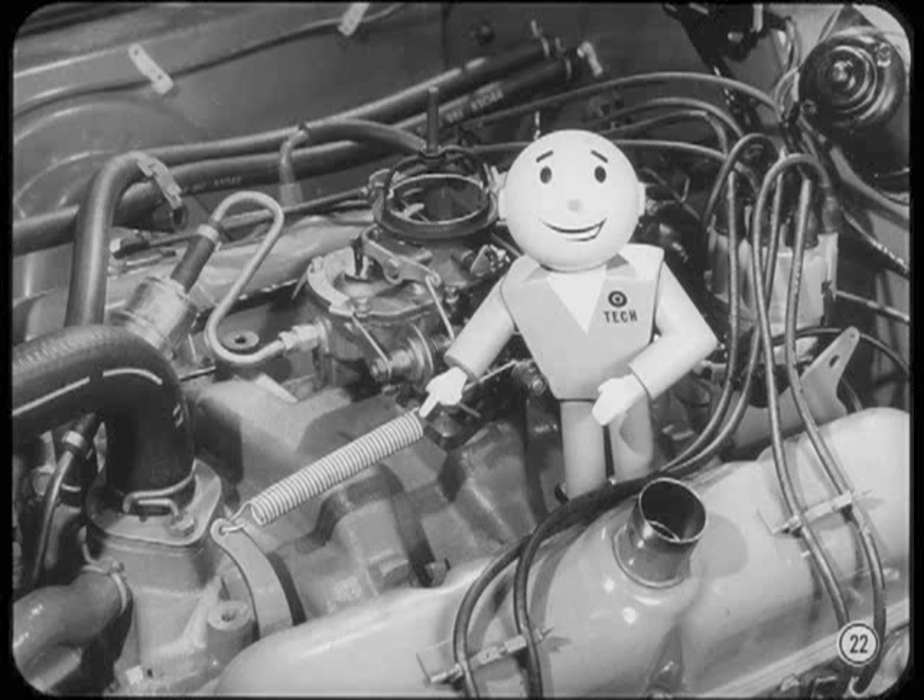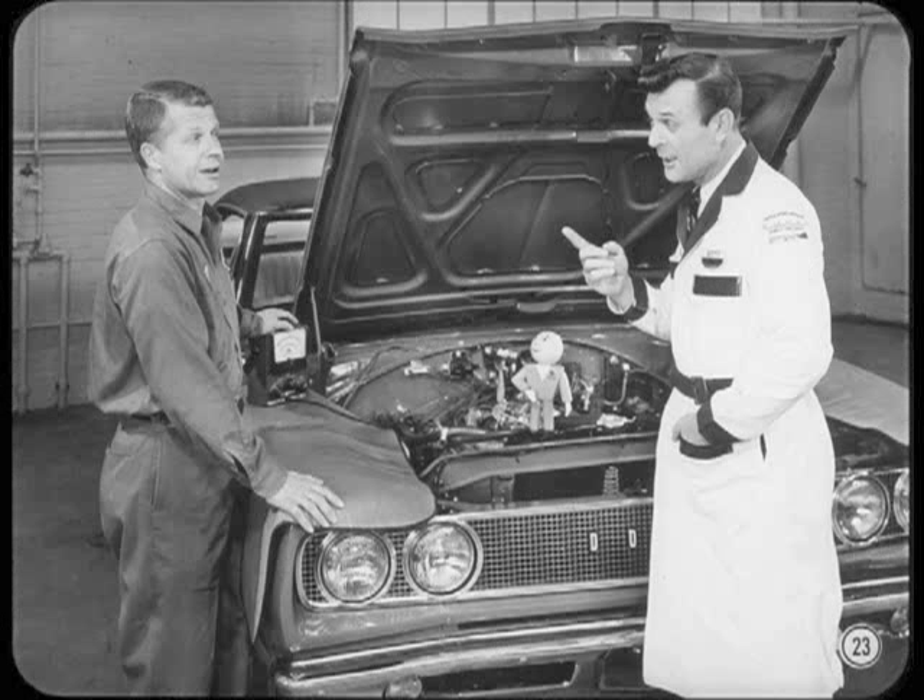Whatever you do, don't try to cure throttle lag by raising the tension of the throttle return spring. All you'll manage to do is raise the accelerator pedal effort and maybe irritate the customer. Do you mean all that can happen just from raising the new engine idle speed a few revolutions? Right — they weren't fooling a few tech sessions back when they warned us that all settings and adjustments are now more critical than ever before.